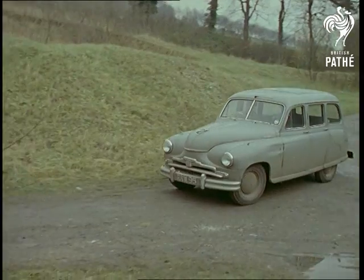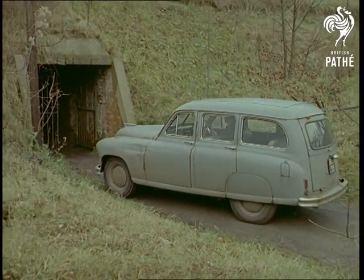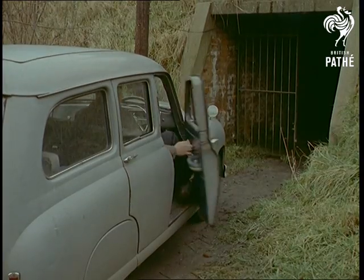Hearing about this hidden underground rendezvous, we laid in wait for our mysterious early morning caller and, grimly determined, followed him.